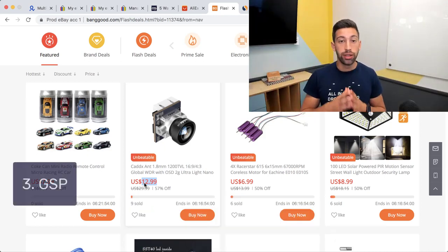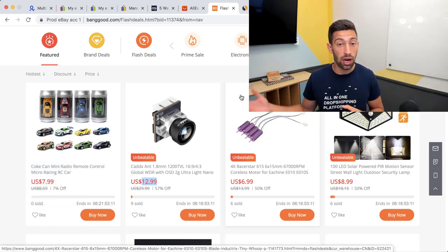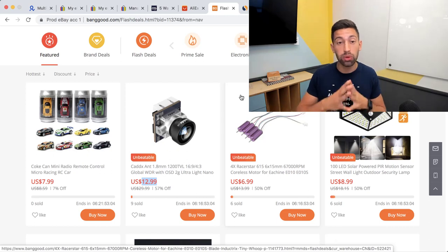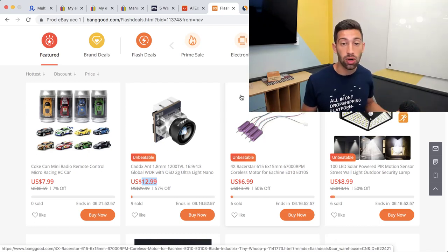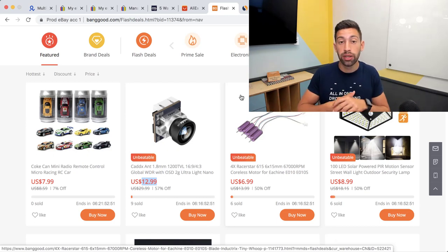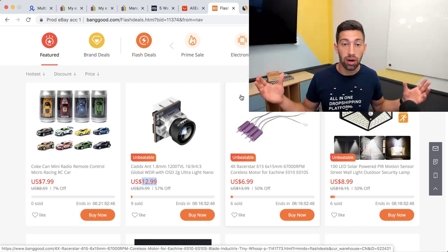Tip number three: use the eBay Global Shipping Program. This program helps you ship from US suppliers not only within the United States. For example, if you work with Amazon.com you can only ship inside the US, but with the Global Shipping Program your potential audience is much bigger.